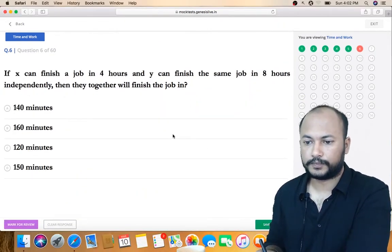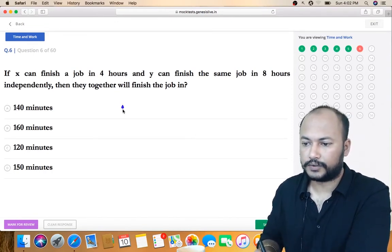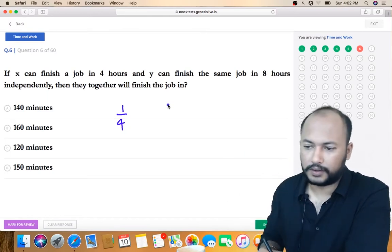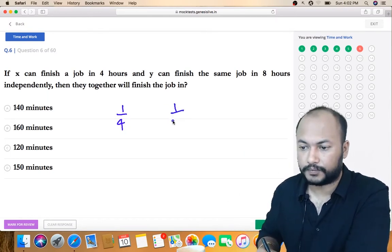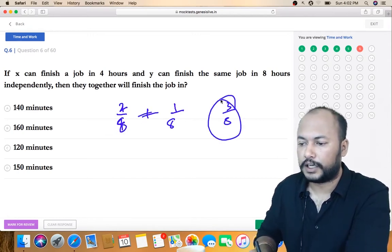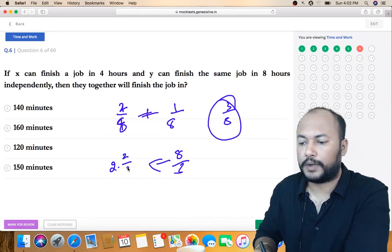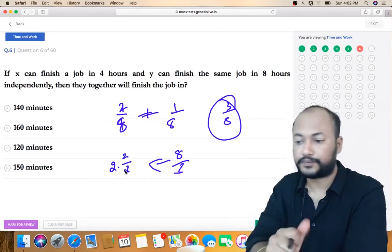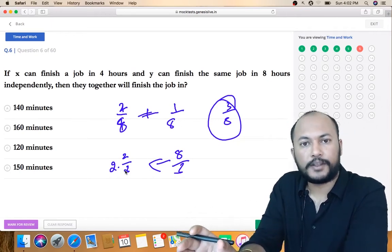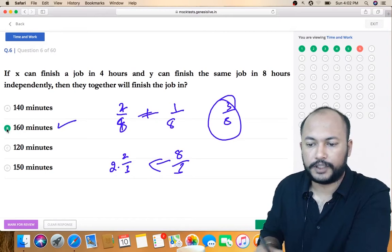X can do work in 4 hours, so 1/4 of work per hour. Y does 1/8 per hour. Together: 2/8 + 1/8 = 3/8 per hour. Reciprocal is 8/3 = 2⅔ hours — that is 2 hours plus 2/3 of 60 minutes = 40 minutes, so 120 + 40 = 160 minutes. Answer is option B.